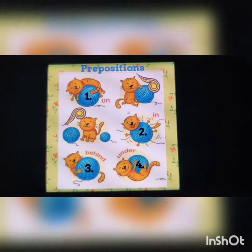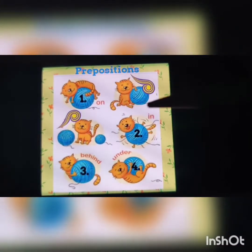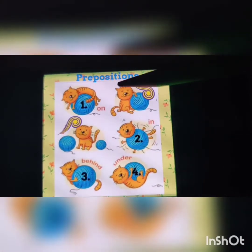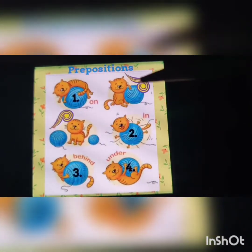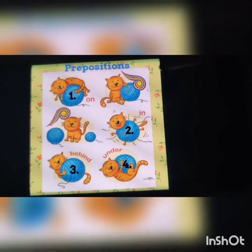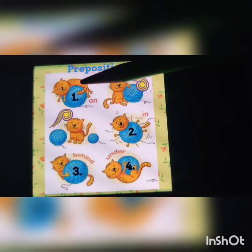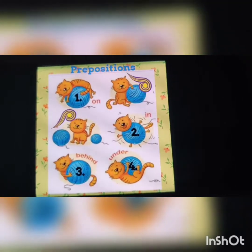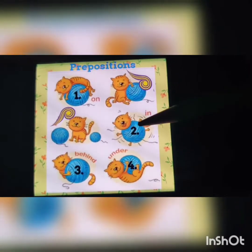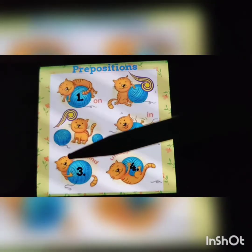Alright children, now let's look at this. Here is a picture of a cat, and the cat is playing with a ball of wool. Each picture shows a different position of the cat, so let's see which prepositions we're going to use. In the first picture, the cat is on the ball of wool. In the second picture, the cat has somehow managed to get in the ball. In the third picture, the cat is behind the ball.